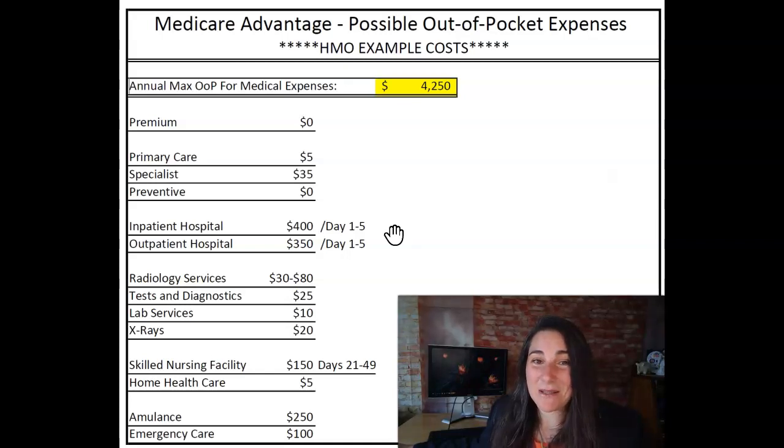Because the biggest gripe about these plans is this high out-of-pocket maximum for the year and somebody having some kind of a hospital stay that pushes that limit. If they just had a hospital indemnity plan they could have saved themselves a lot of money. So those are the different costs associated with Advantage plans, some of the gaps that those insurance coverages have, and how to protect yourself from them.